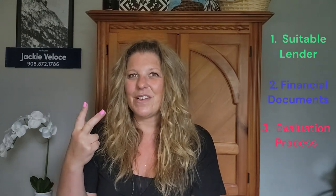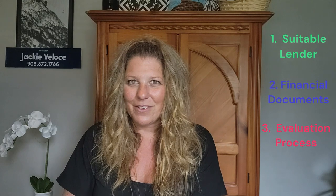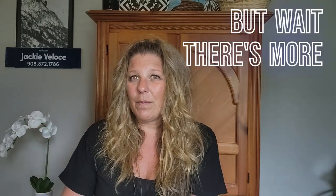I'll guide you through the maze of finding a suitable lender, the realm of financial documents you will need, and the evaluation process undertaken by those wizardly lenders. By the end of this video you'll not only be equipped with a comprehensive understanding of the pre-approval process, but you'll also gain a competitive edge in the real estate arena. So get ready to absorb the knowledge you'll need. Join me in the pre-approval adventure where we will unlock the secrets of pre-approval and navigate the tricky waters of buying a home to get you ahead of the game.